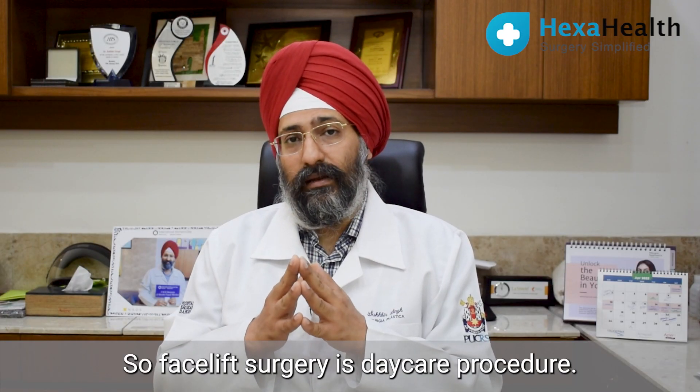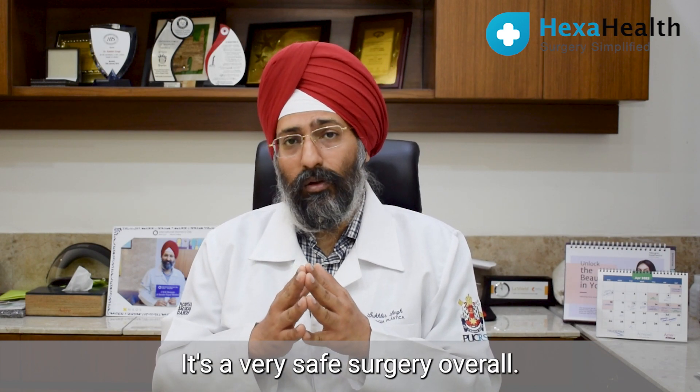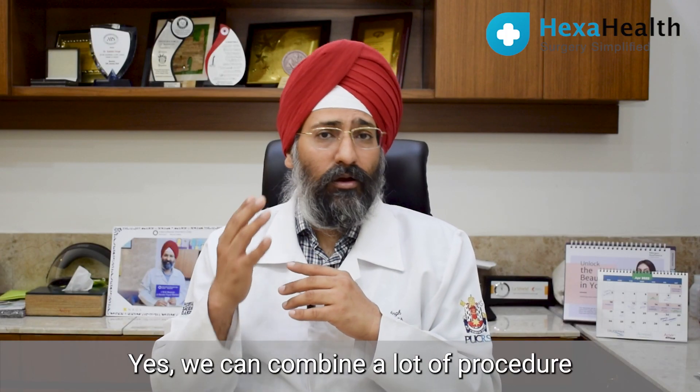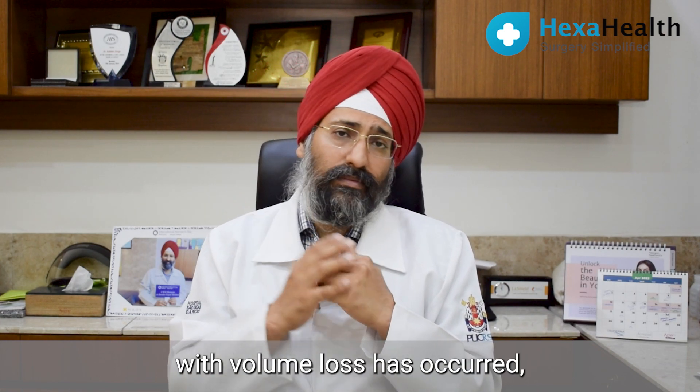Facelift surgery is a daycare procedure and it is a very safe surgery overall. The benefits are that you get more youthful skin, a tighter skin, and we can combine a lot of procedures along with facelift surgery — like fat grafting where volume loss has occurred.